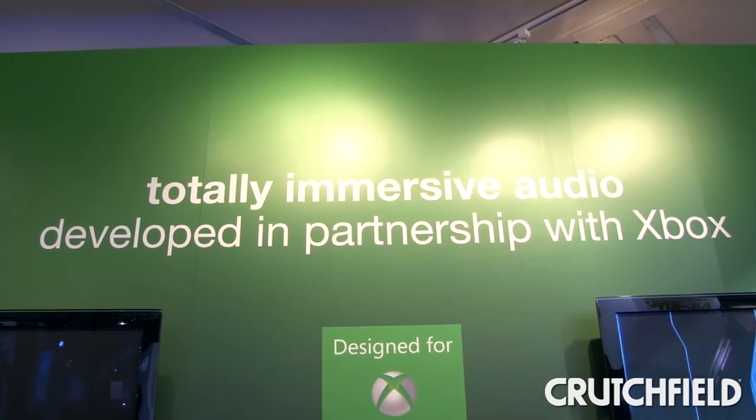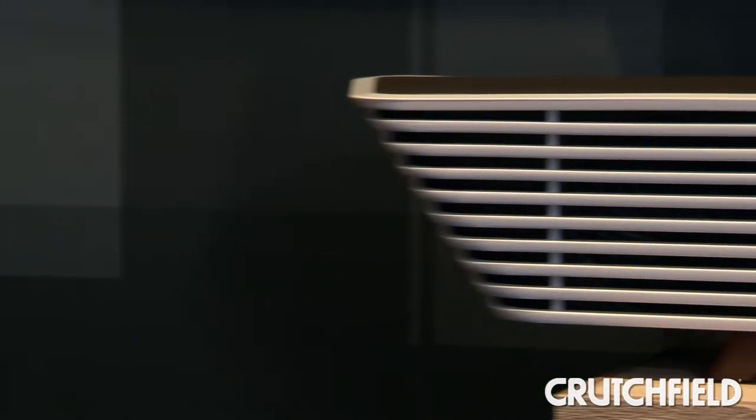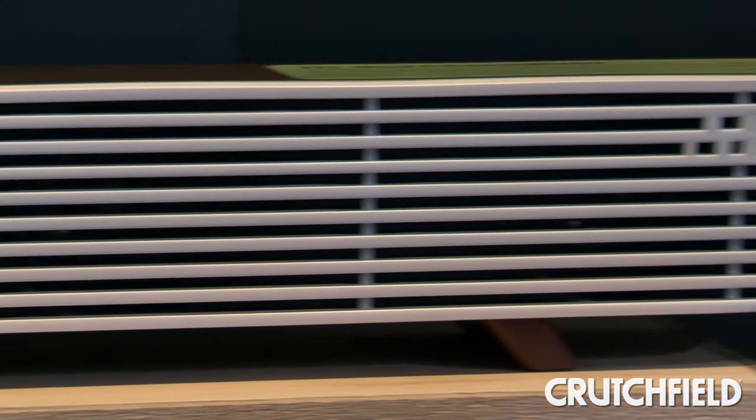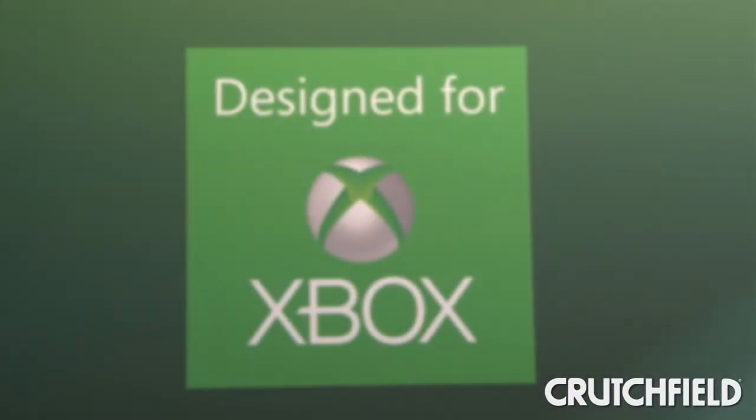Things that make this product unique in the marketplace — because of our relationship that we developed with Microsoft with our Surround Bar 5000 product last year, we were able to get introductions to the engineers that developed the soundtracks for both the Forza and the Halo video games, two of the most popular video games on the market.